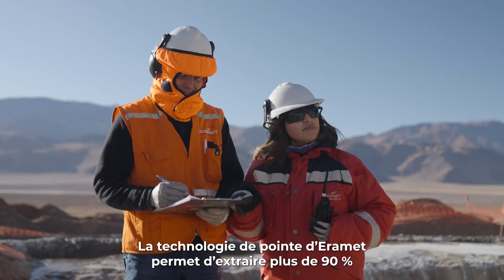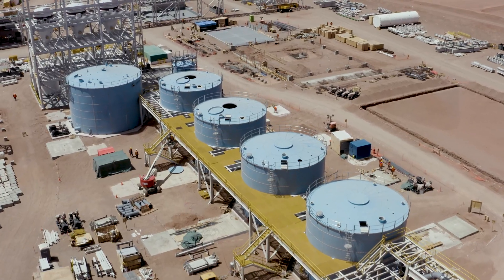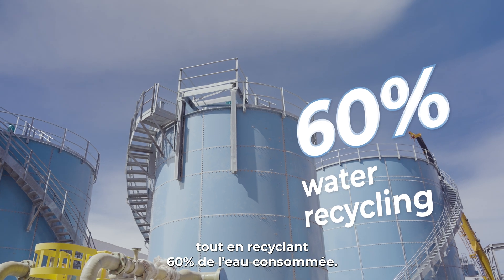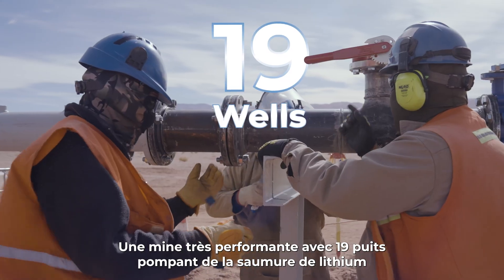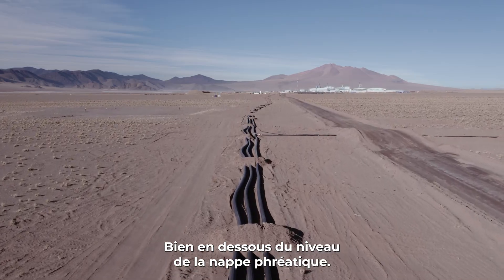Eremit's cutting-edge technology extracts more than 90% of the brine's lithium content at low temperatures, 80 times faster than conventional processes, while recycling 60% of its freshwater consumption. A high-performance mine with 19 wells pumping lithium brine from a depth of 400 metres, far below groundwater level.